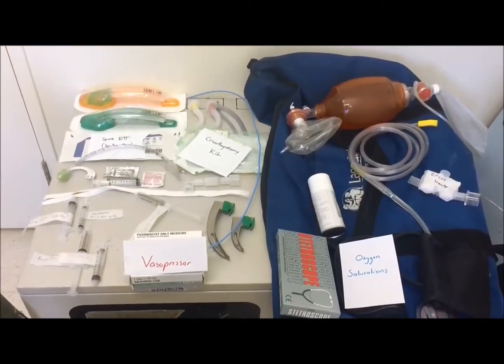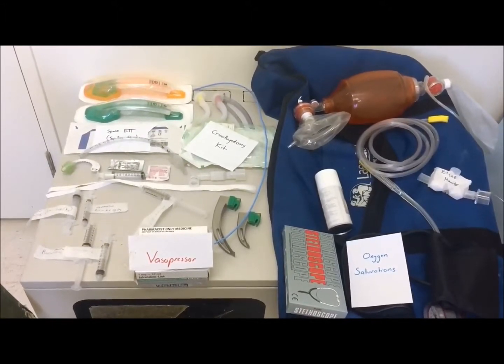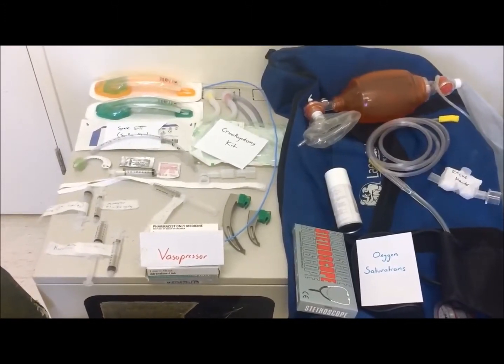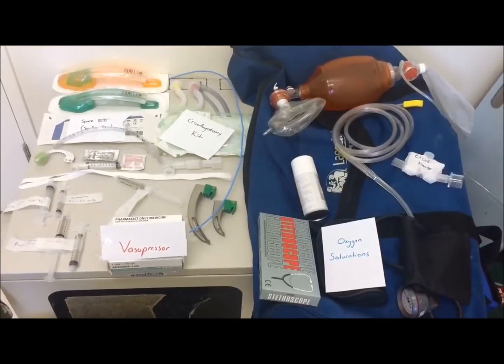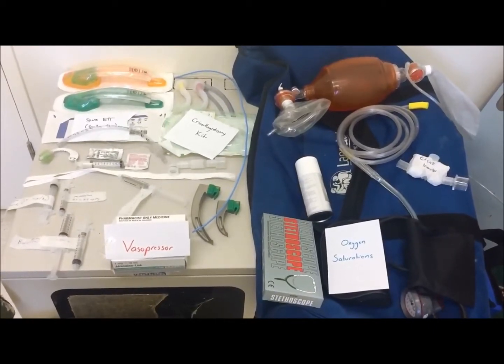As rapid sequence induction and endotracheal intubation are time-critical skills in a sequential process, it is important to have all the equipment checked, ready, and functioning prior to beginning. You can use the mnemonics SOPME or O2 MARBLES, if required, to cover the equipment checklist that is needed.